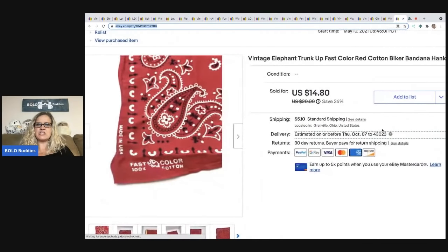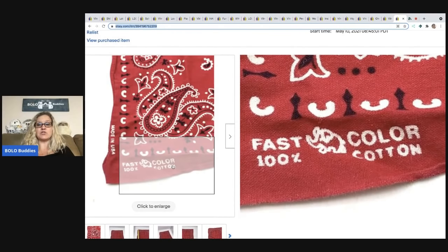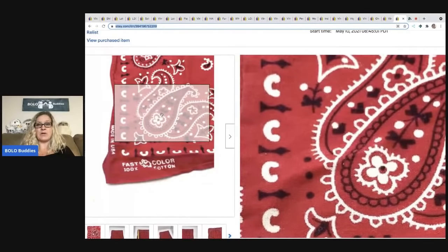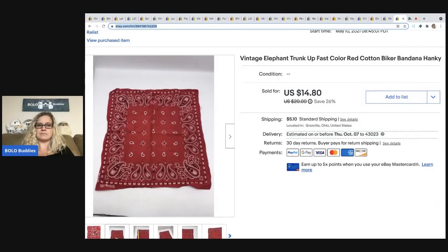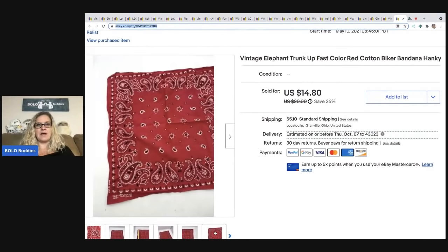This is a vintage elephant trunk-up color-fast biker bandana hanky, and I got this at a garage sale for $1. It sold for $12 and the buyer paid shipping. If you can find these with the trunk up they can typically be a bolo, especially if you can find one that's new. Mine was in pretty rough condition but I knew it was a good one.